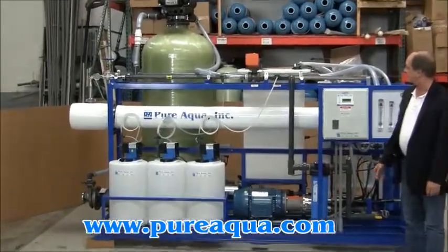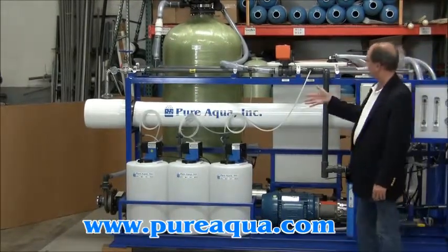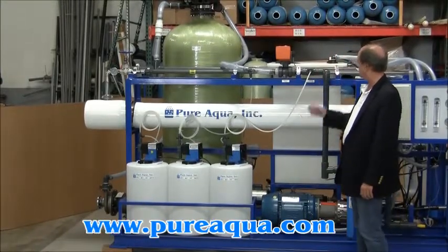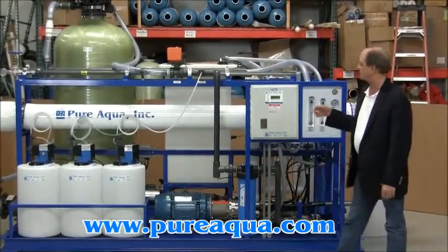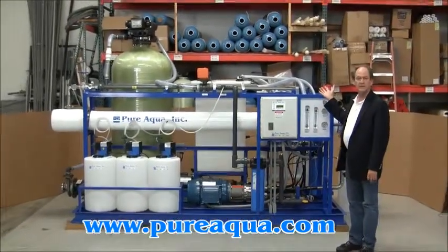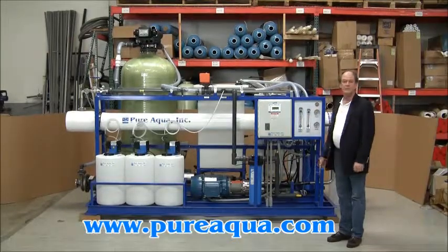Included on this one skid is a pre-chlorination dosing system, followed by multimedia filtration, and then dechlorination, anti-scalant injection, and then a seawater reverse osmosis system designed to produce up to 12,000 gallons per day, the product from which will feed a second pass reverse osmosis system that will produce 9,000 gallons a day. Or the system can be operated as just a brackish water reverse osmosis system.